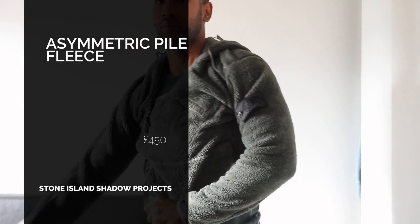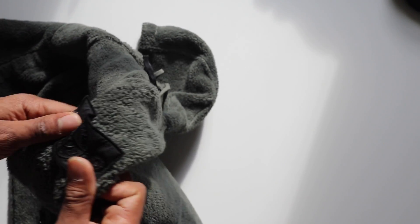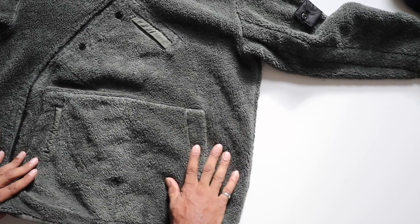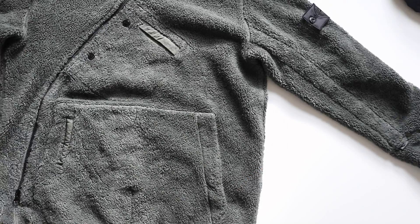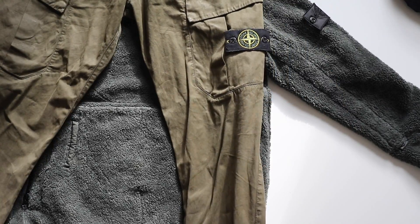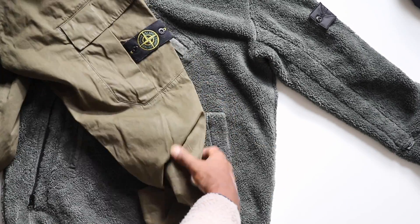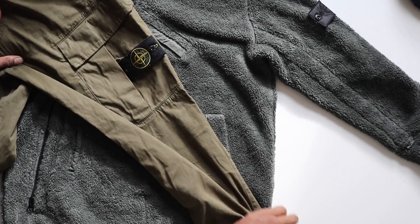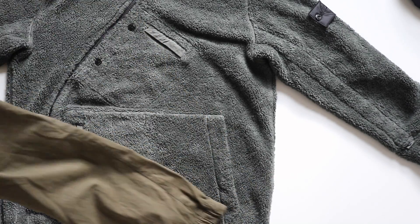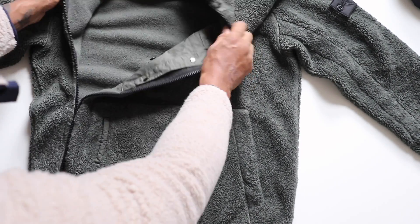Next we have the Stone Island Shadow Project piece — a really interesting one. I saw this in green; it's also available in black from Ends. The Shadow Project badge looks really cool, especially on the black colorway. This winter I'm really feeling green and khaki colors. I've also got these Stone Island combat khaki trousers — 220 pounds, picked up in a store in Germany — and the combination of this fleece with those trousers would go really nicely together.